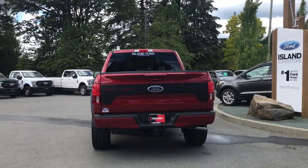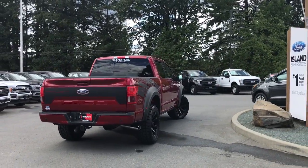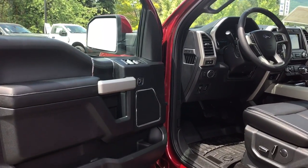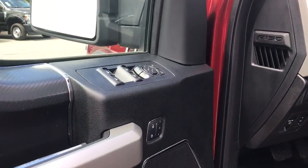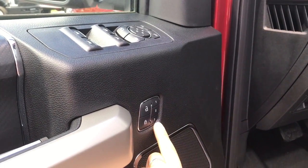It's easy to get into this truck — just talk to our sales team; they'll be happy to take you out on a test drive. There's storage, a cup holder, and a speaker in the door, as well as powered locks, windows, and mirrors. Your side view mirrors can power fold, and there are memory settings for three separate drivers.